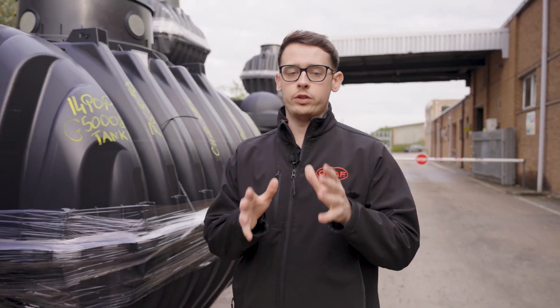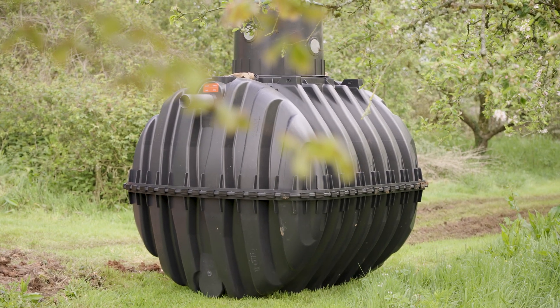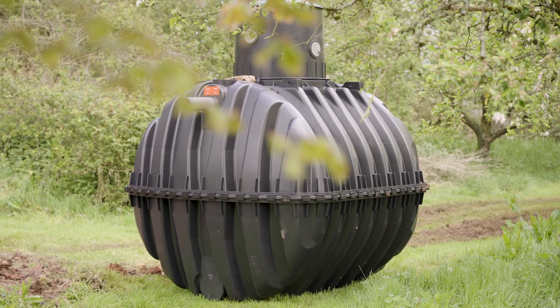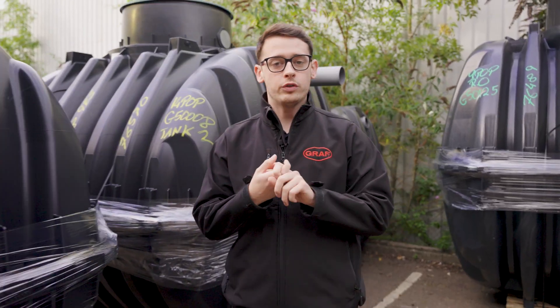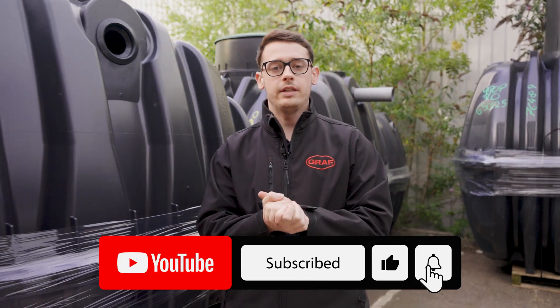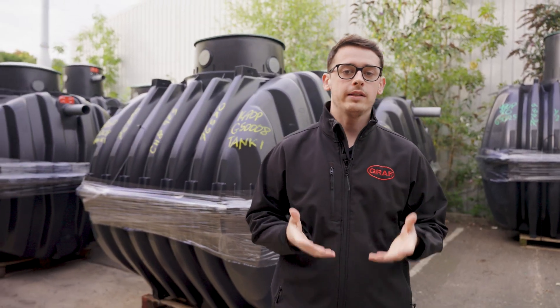And there you have it — that's everything you need to consider before installing a sewage treatment plant. Whether you're looking for one for your home or for your business, these are vital systems that help us to protect our environment. Thank you for watching this video. We really hope you found it helpful — make sure to like it and subscribe to our channel so you never miss a future one. And if you do have any questions about our sewage treatment plants, let us know in the comments.